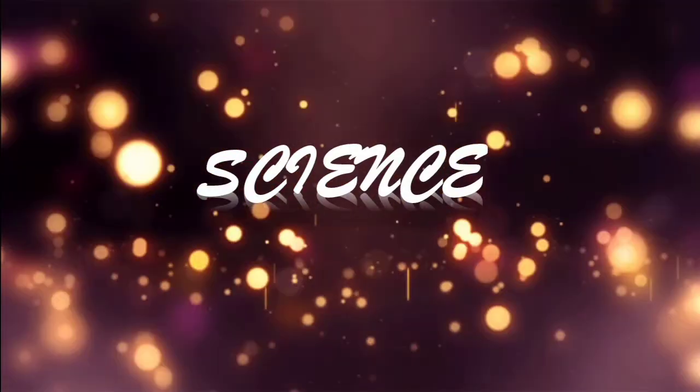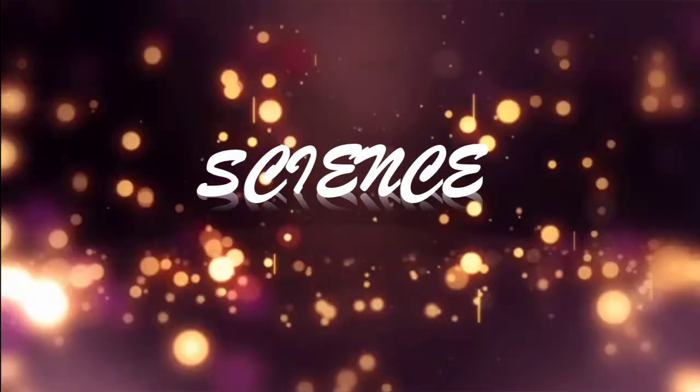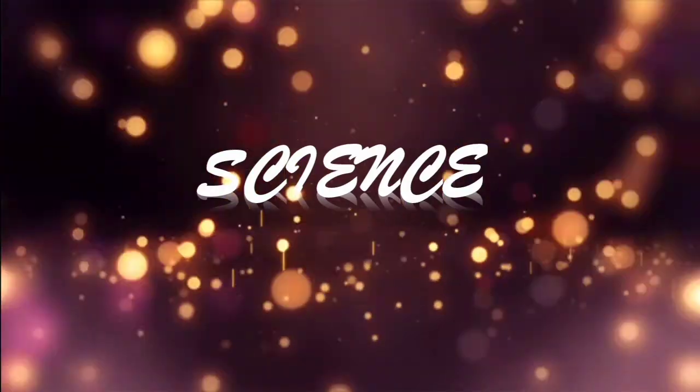Good morning students. Welcome to Science Amazing Facts. Science is the poetry of reality.